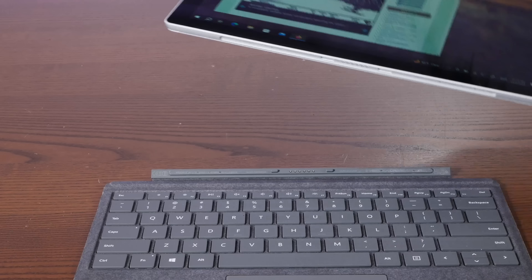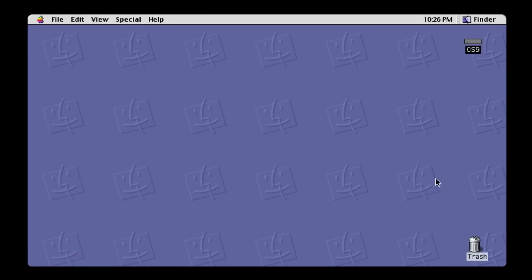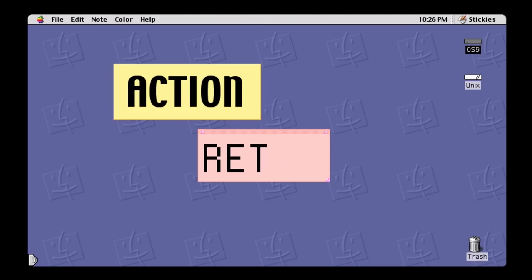The Microsoft Surface has been confusingly blurring the lines between tablet and laptop since 2012, and like many devices, planned obsolescence has hit these things hard. That's why today we're saving this one from the garbage and installing the latest version of Ubuntu Linux on it — to see if this eight-year-old tablet has any life left to give.